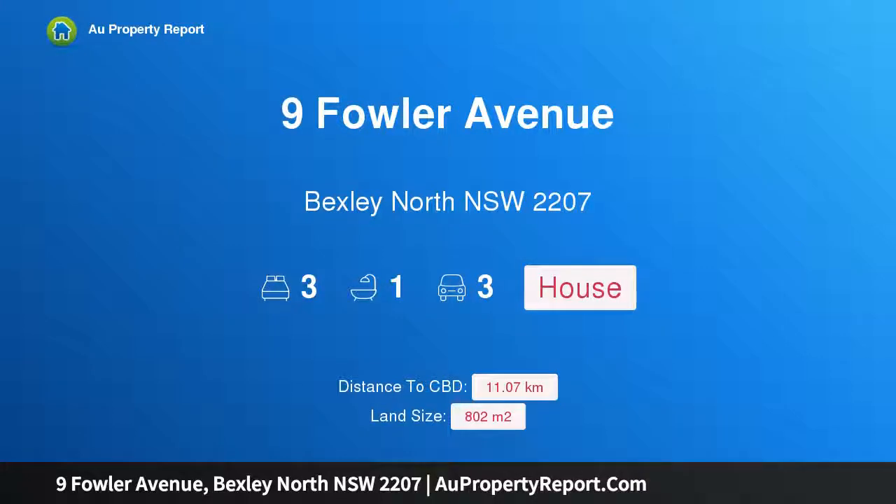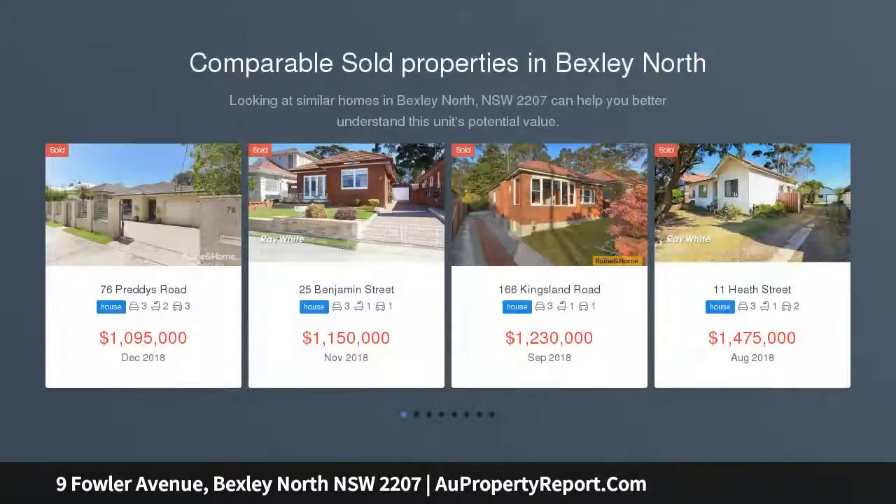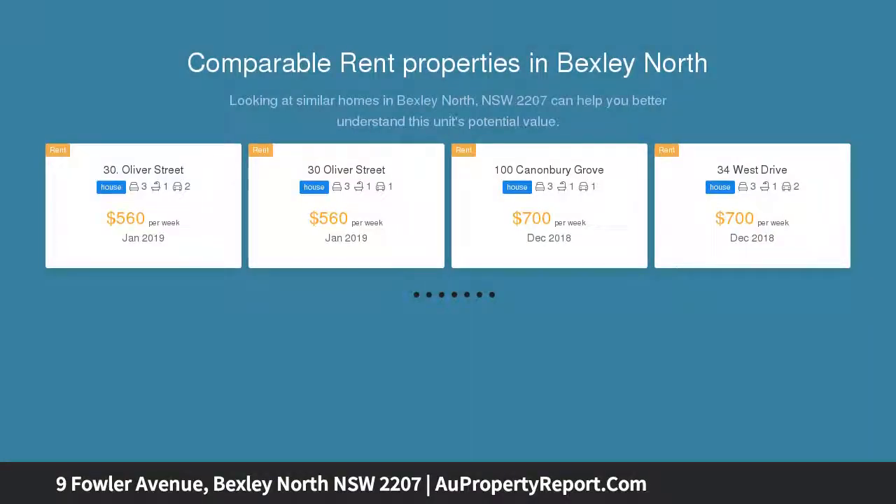Hi, I am glad to introduce property 9 Fowler Avenue, Bexley North, New South Wales 2207. Large land in a premium cul-de-sac location. This wonderfully spacious home occupies a land size of approximately 802 sqm on the high side of a desirable cul-de-sac street in the heart of Bexley North.